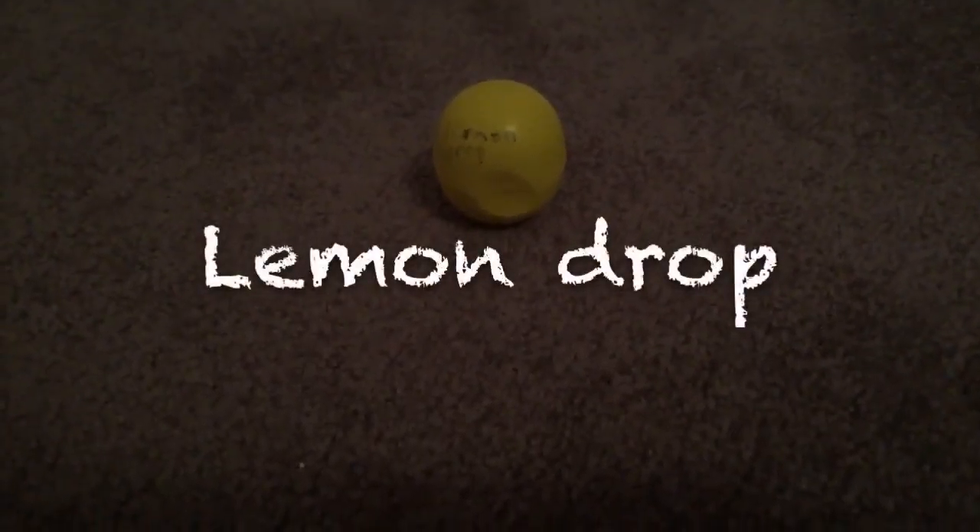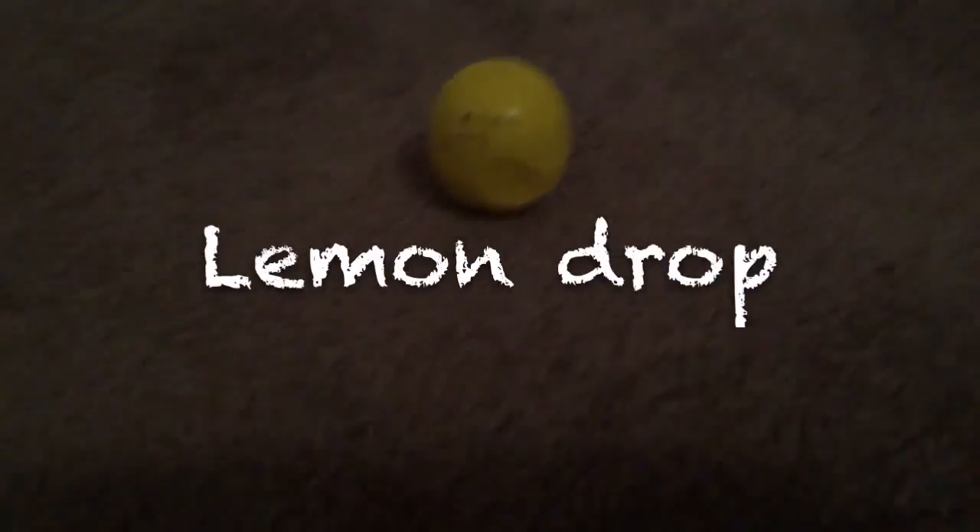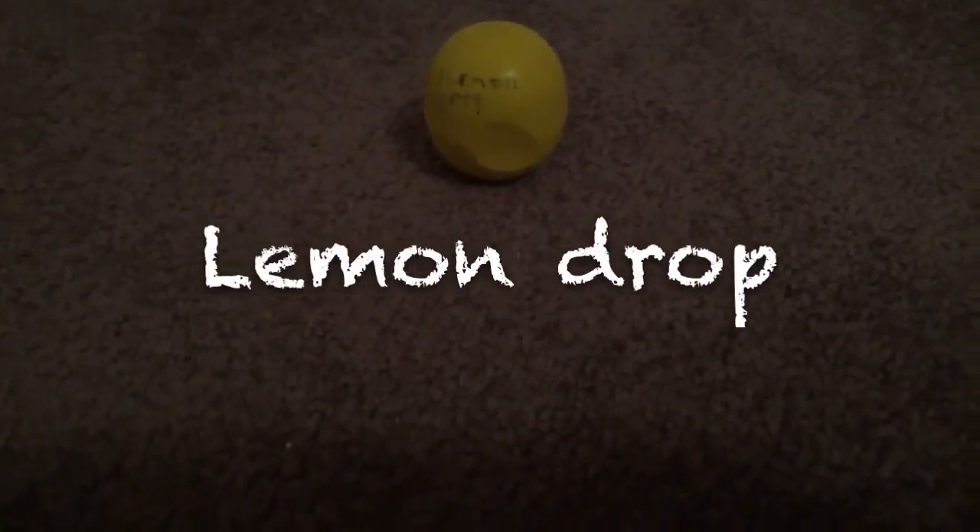I have Lemon Drop, which is really good, and I love this scent. It smells like lemonade and not really like lemons.